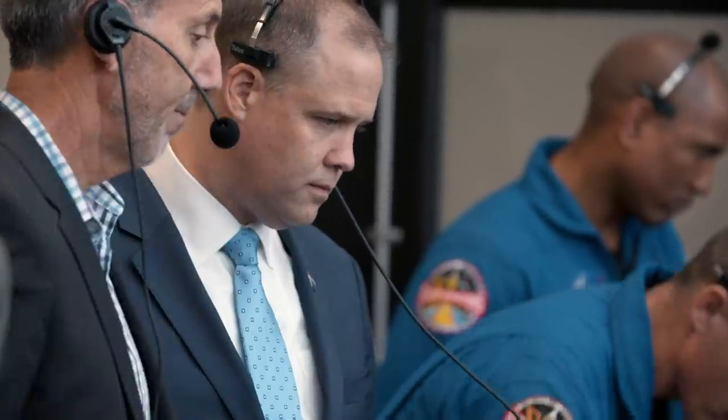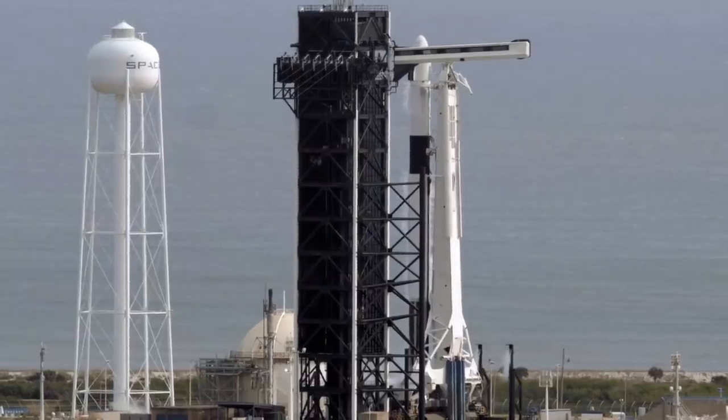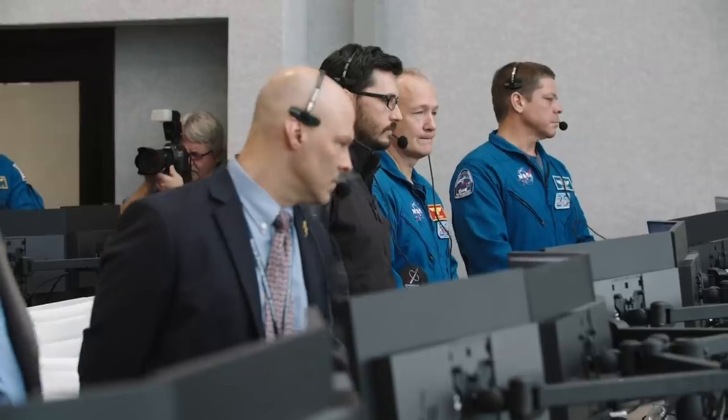Seven, six. When you watch a launch abort test, you're wondering: has everything been done to get this vehicle ready for an end-to-end test in one of the most stressful and dynamic scenarios you can imagine for spaceflight?